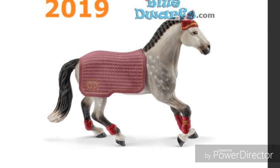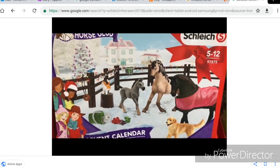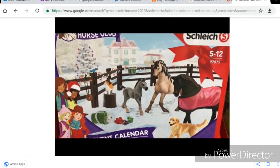And this Chachner mare, she's adorable. She's definitely on my wish list. And I'm pretty sure this is the 2019 Advent Calendar.